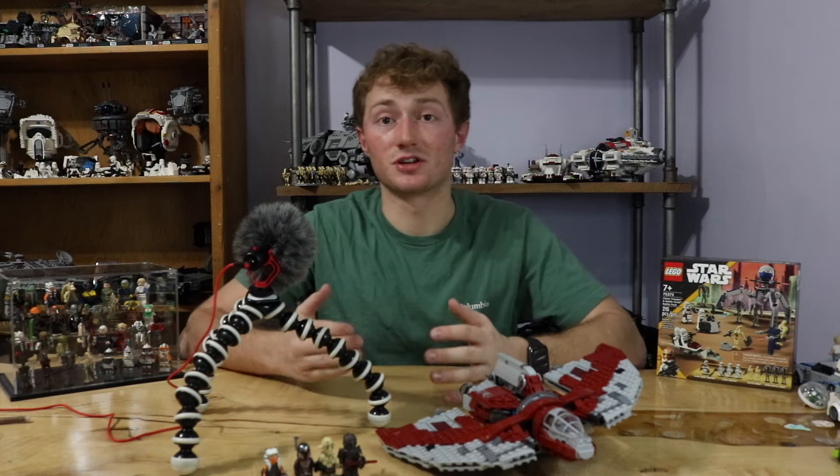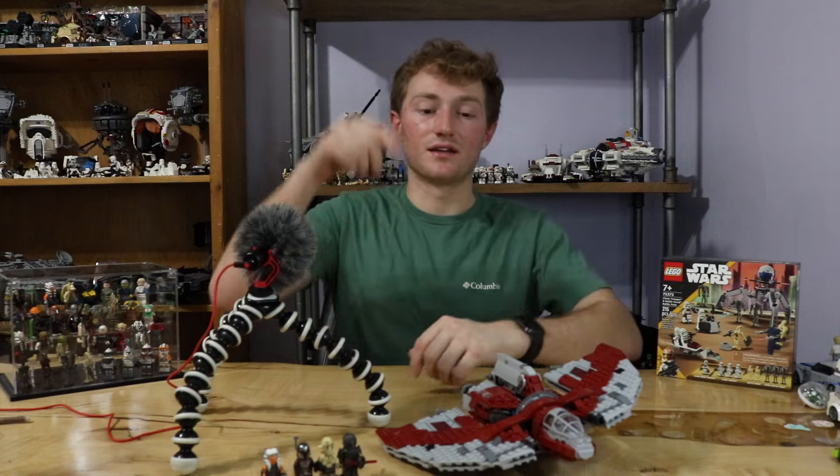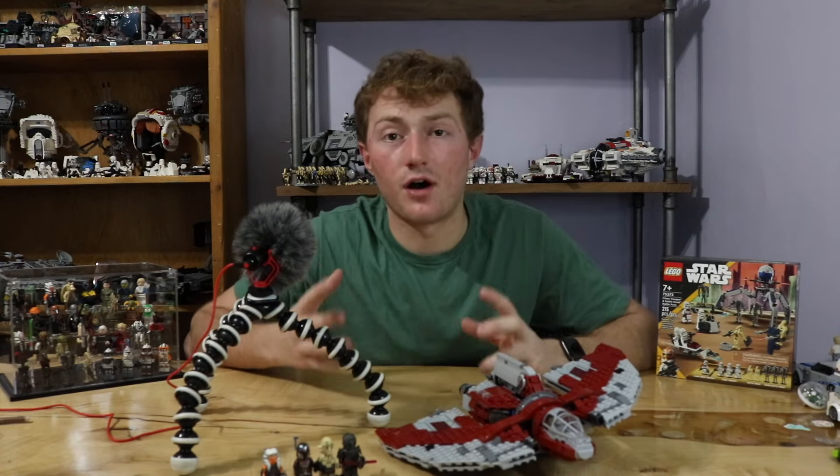If that's somehow not enough to convince you of my five ways to build your collection on a budget, go check out the video linked at the end to find out how I bought this set for over half off on Facebook Marketplace. See you on that one.